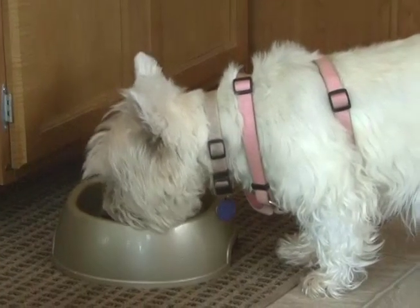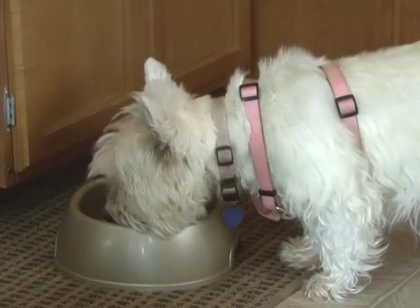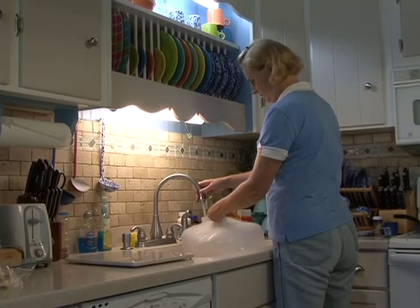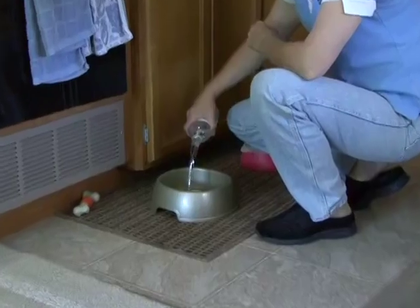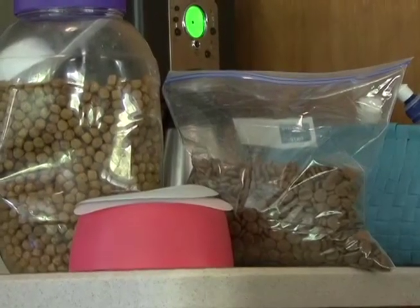Always have fresh drinking water available for your pets. You never know the quality of the drinking water when you are traveling, so it's a good idea to take a container of water from your home that your pets are accustomed to, or use bottled water. Don't forget to take the brand of pet food your pet is used to.